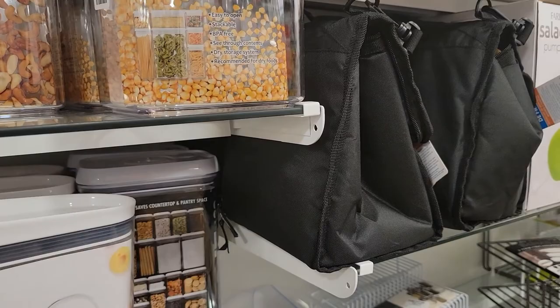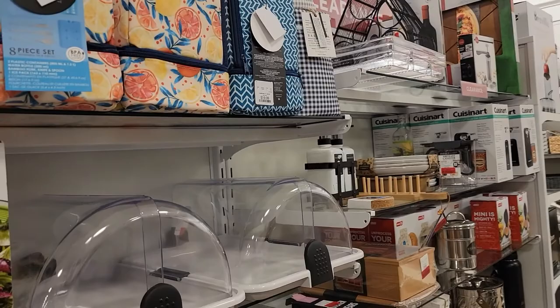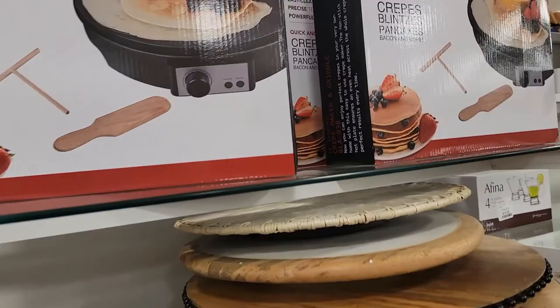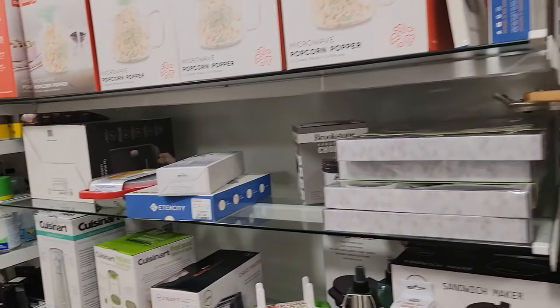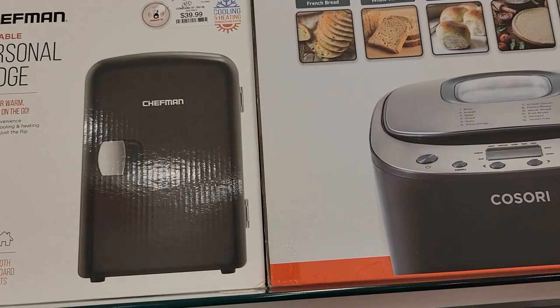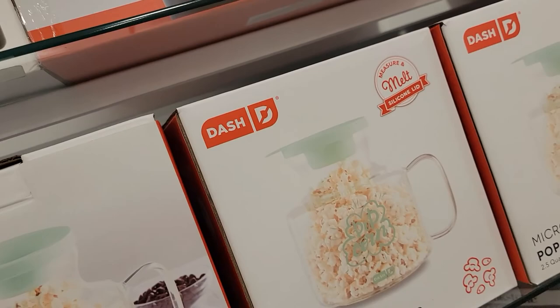They also have some lunch bags — a lot of different lunch bags — and some organizers. Let's see what they have over here. Oh, they have a crepe maker — $19.99. Sandwich makers. And look — a bread machine. Do people still use that? Oh, they got a little personal refrigerator. I saw one at TJ Maxx, I think it was $29.99 — it was like for your makeup. That's cute.